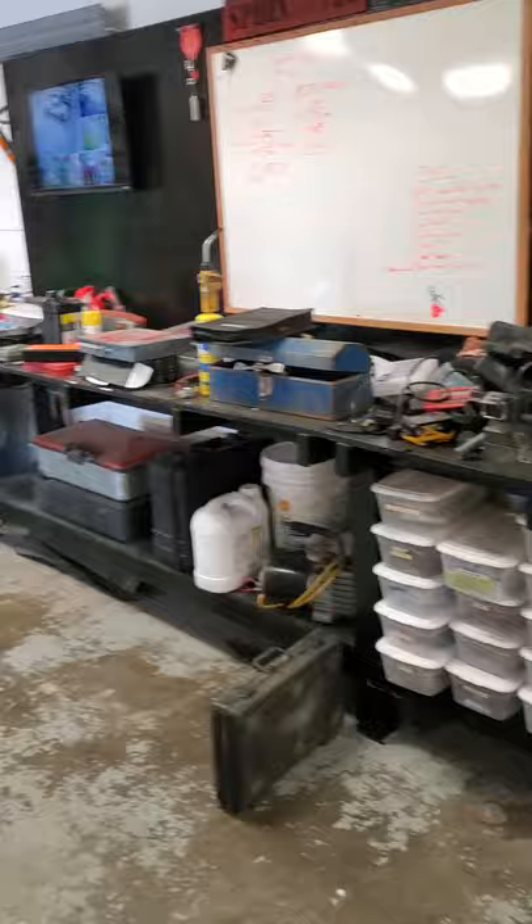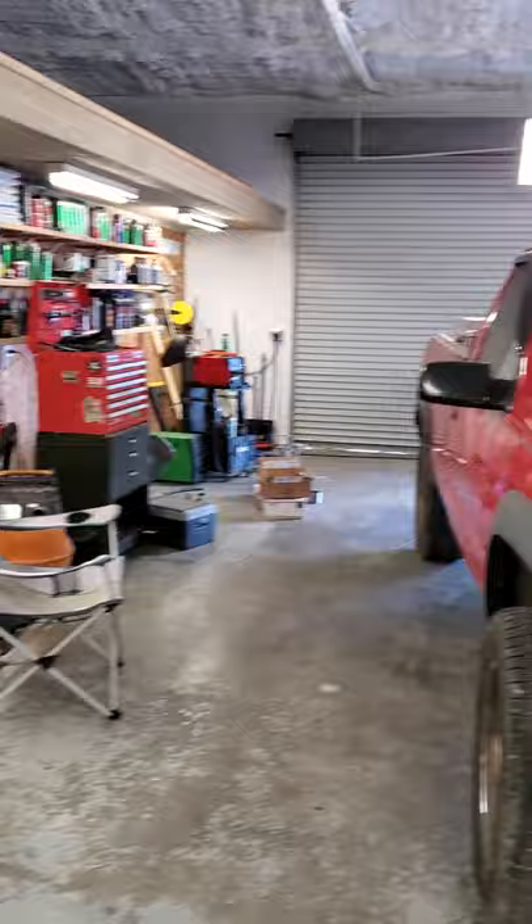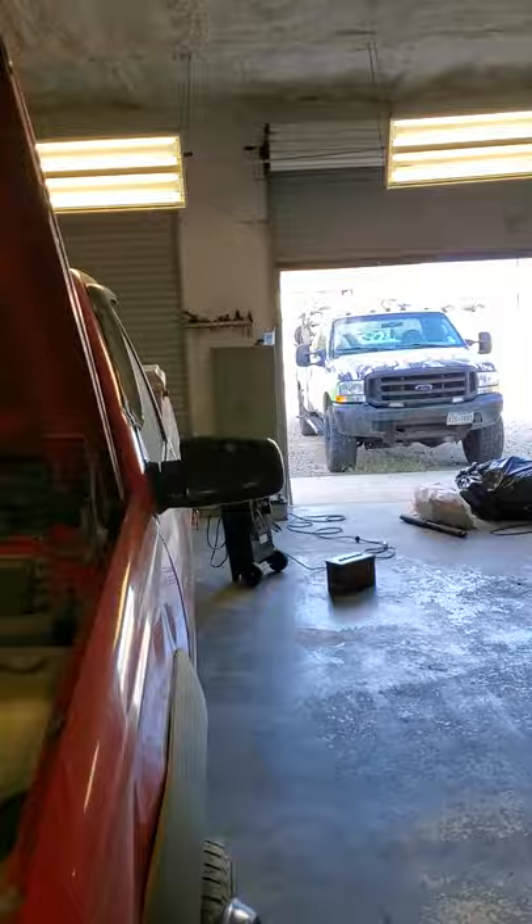Out here in the actual shop I have my workbench that I custom built. It's all made out of some kind of wood that I can't pronounce. There are some shelves over here with all my CRC products, consumables, and everything. It's a three-bay shop, so I have three doors. The first two bays are just open bays, and the third bay has an 11,000-pound two-post lift.